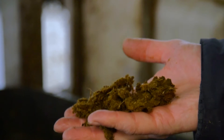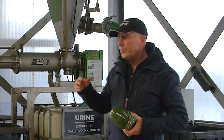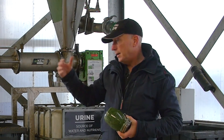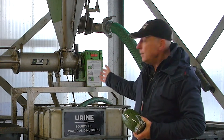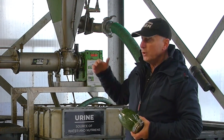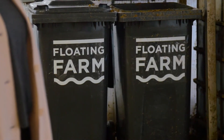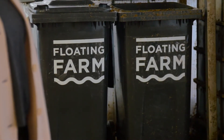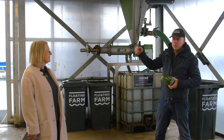Here we split the manure into dry matter and urine. In that way we do not produce ammonia — which is an issue in our country — because we split it immediately within three hours. We then have dry matter full of nutrients that we give back to the parks in our city and to the plants and trees.